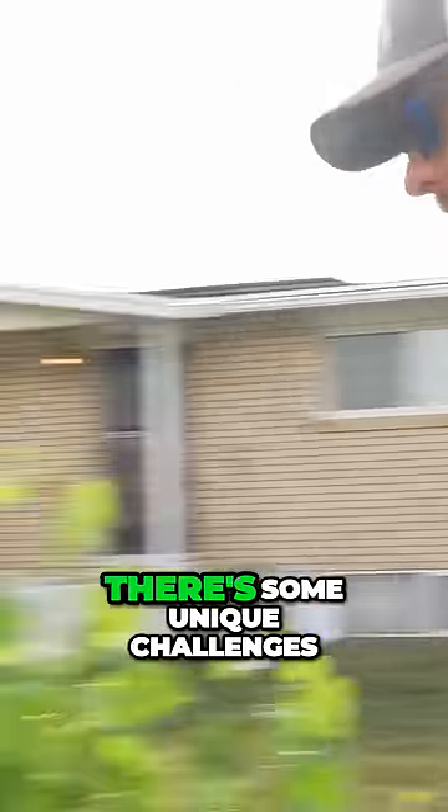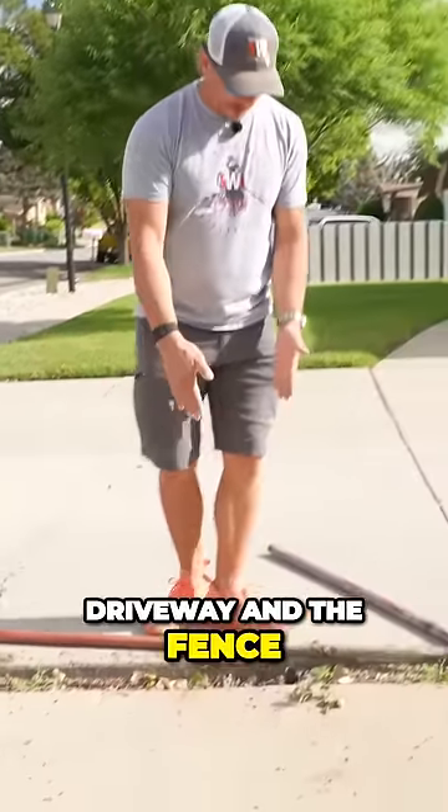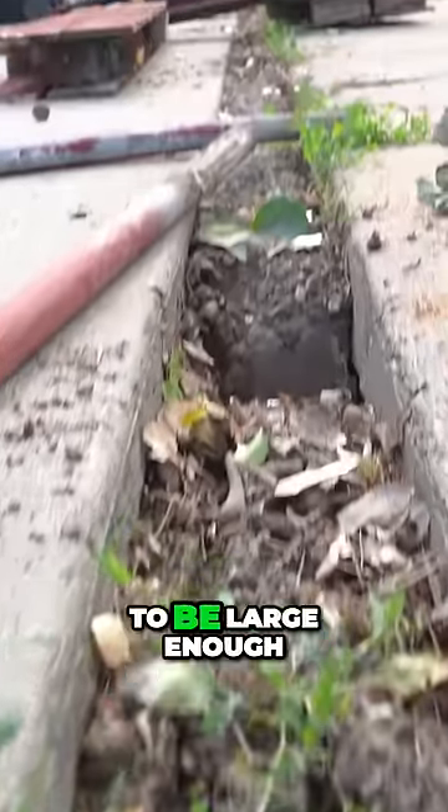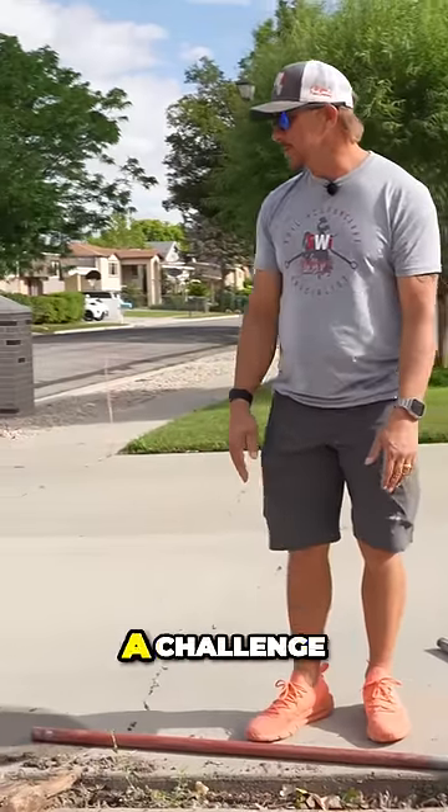Now on the other side over here, there's some unique challenges as well. We have this driveway, and the fence, and it is barely going to be large enough for a vinyl fence post. Even getting your diggers in there is a challenge.